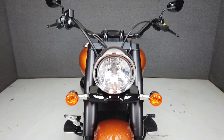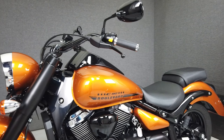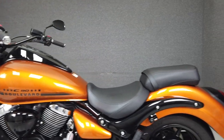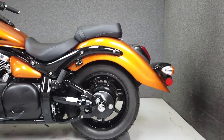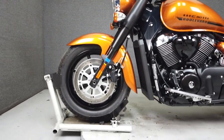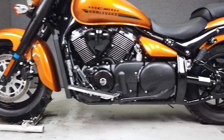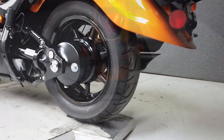Powered by a 1462cc V-twin engine paired to a 5-speed transmission, the Boulevard puts out a potent 58 horsepower at 4,800 RPM and 96 foot-pounds of torque at 2,600 RPM. It has a seat height of 28.3 inches, a dry weight of 759 pounds, and is finished in an orange paint set that adds a healthy dose of edge and attitude.